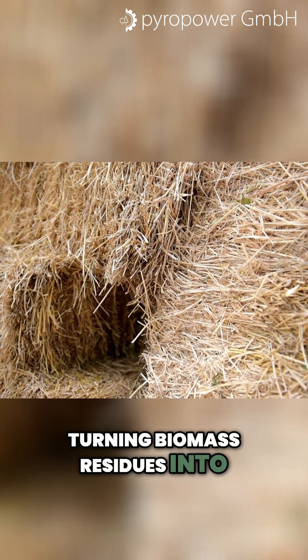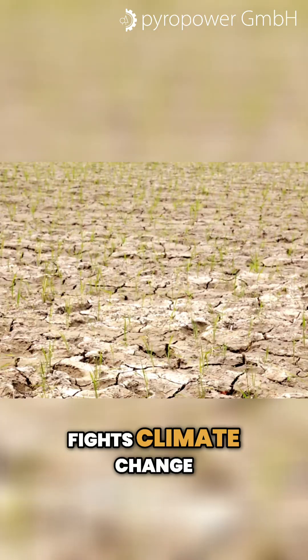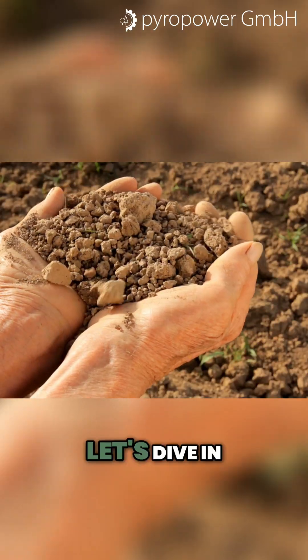Today, I'll show you how turning biomass residues into biochar closes the loop, fights climate change, and even regenerates soil. Let's dive in.